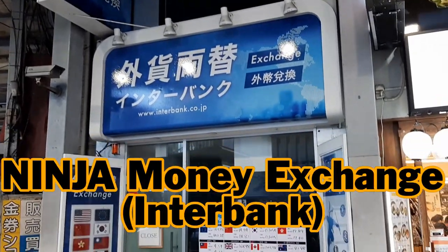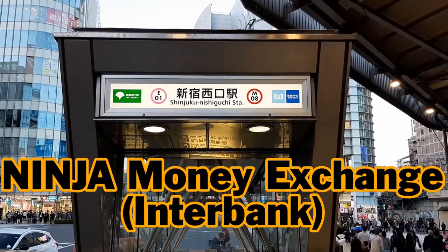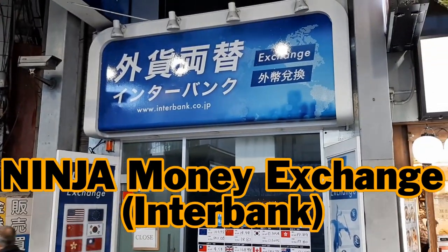The store's name is Ninja Money Exchange for foreign customers, but Interbank for Japanese customers. This is maybe because "Interbank" will not be recognized as a money exchange for English-speaking people.